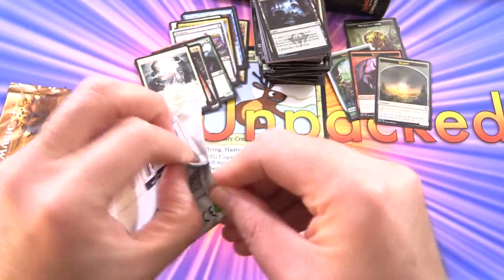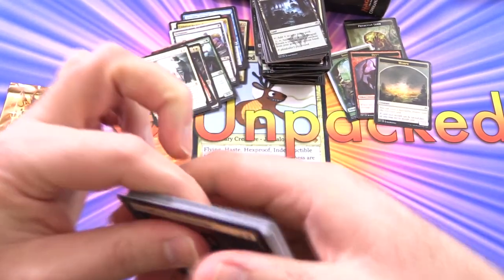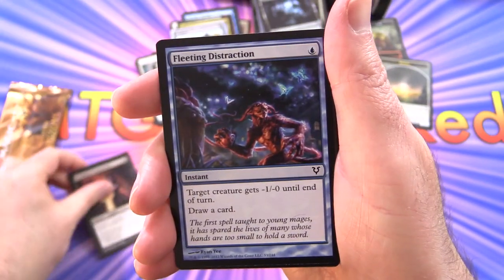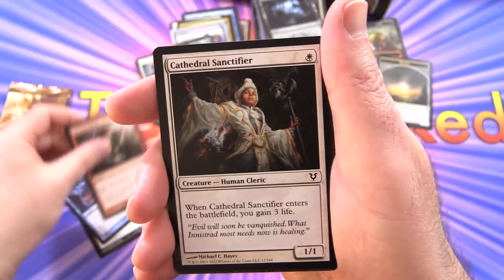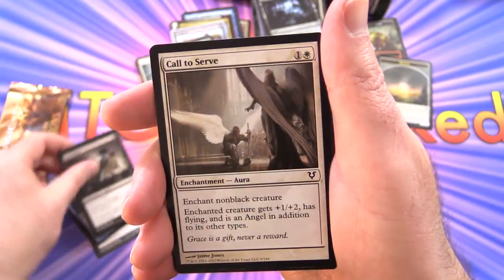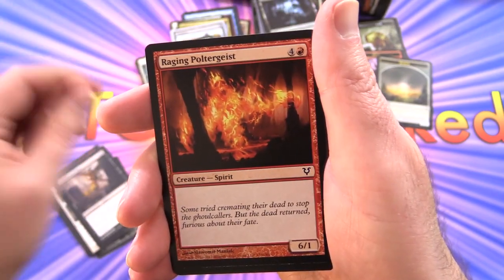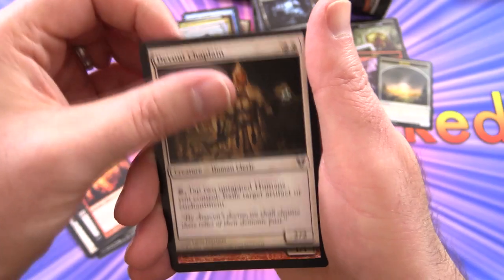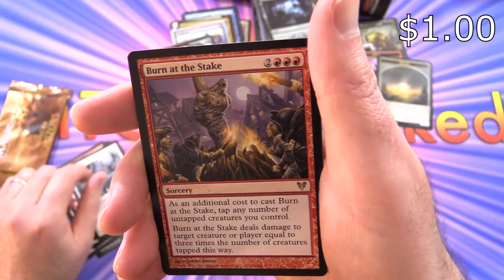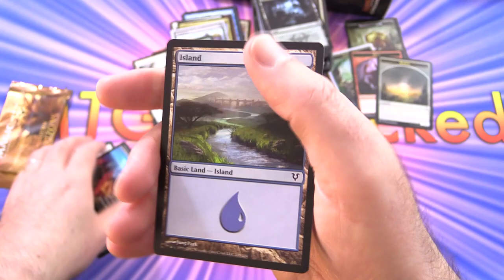Avacyn Restored — let's see something spicy! We have Bloodflow Connoisseur, Fleeting Distraction, Uncanny Speed, Cathedral Sanctifier, Geist Snatch, Ghoultree, Call to Serve, Mental Agony, Unhallowed Pact, Raging Poltergeist. Uncommons: Devout Chaplain, Stone Rite, Defy Death, and Burn at the Stake. And an Island.